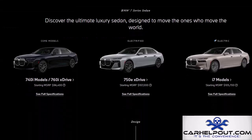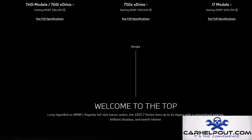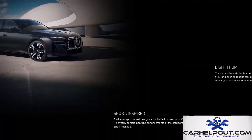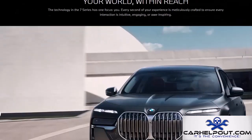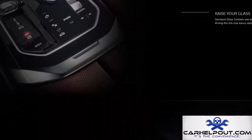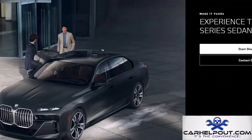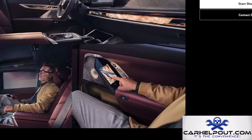Let's shift gears and talk about something refined — the 2025 BMW 7 Series 740i. It combines performance, technology, and style with a 375-horsepower engine delivering the signature BMW driving experience. The interior truly shines with top-of-the-line materials, impeccable craftsmanship, and the latest technology. The 740i starts at $95,000.